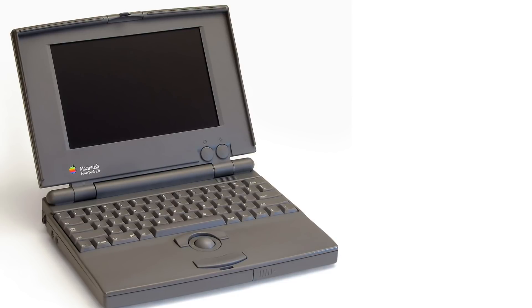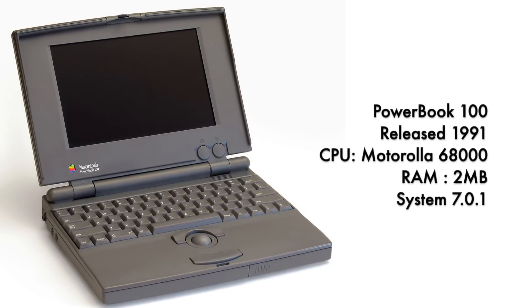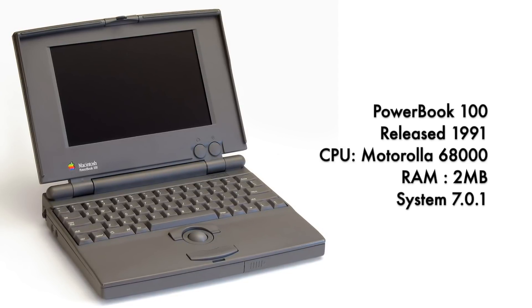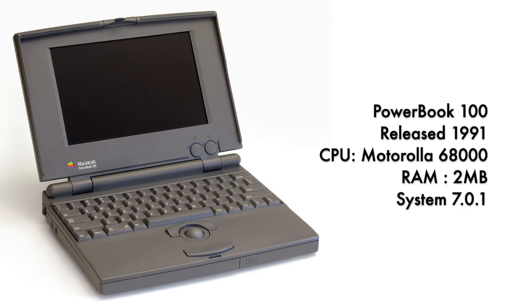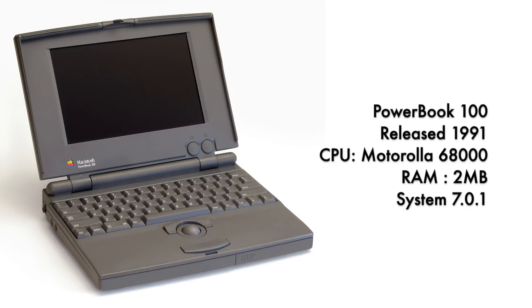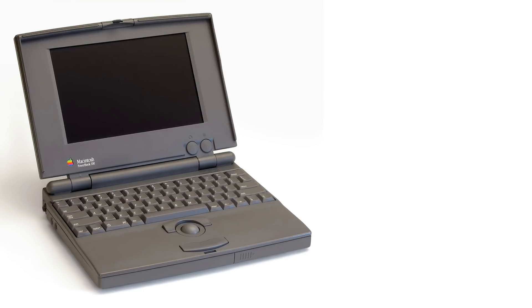After this one there were a few other computers released, and the most notable of which were the Macintosh PowerBook series. The next most notable Macintosh to be released as a portable computer was the PowerBook 100. It was released in 1991 — it had the same processor, just a little bit more RAM, like 2 megabytes, and the system software was 7.0.1.